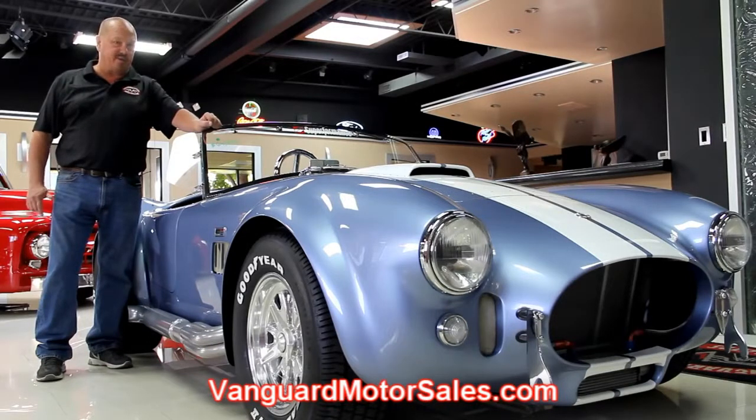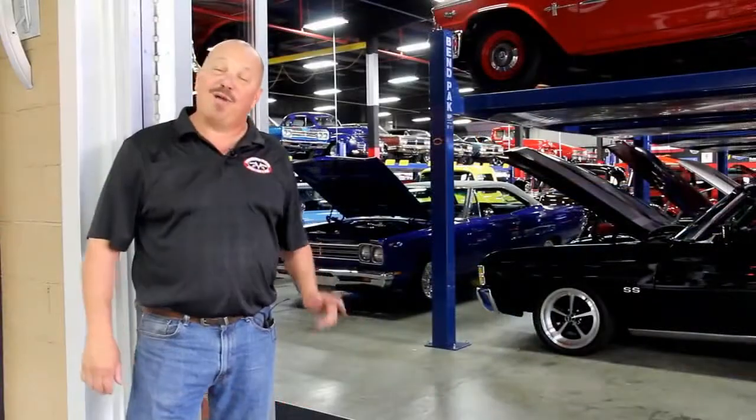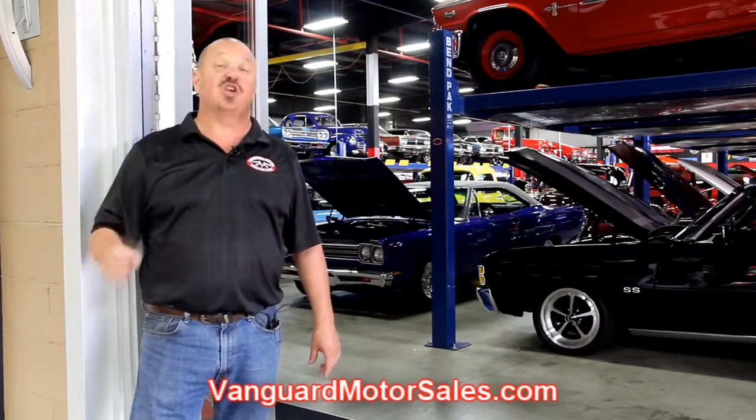You don't want to get in a bidding war with anybody, so call Tom at 248-974-9513 and let's get this dream in your driveway. We buy about 35 of these muscle cars every month, and if you want a sneak peek, go to our website at VanguardMotorSales.com, click the Facebook icon and like us on Facebook. You'll get a notification the minute we buy one.